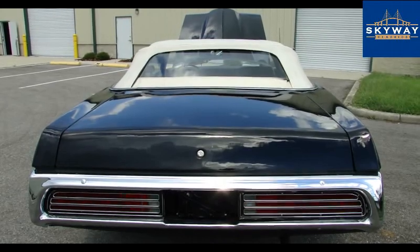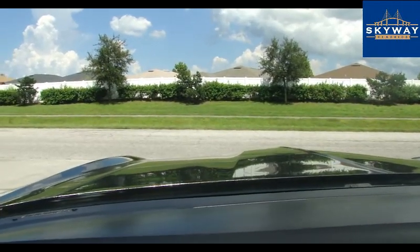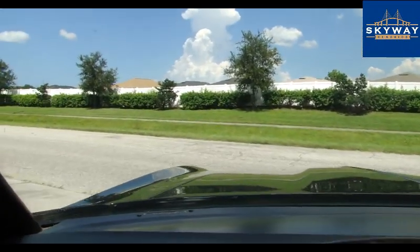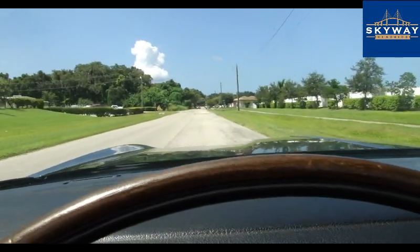Stay tuned, we're going to take it for a drive and get it up in the air for you. We are in the 72 Cougar, going to take this car down the road. I've got the AC blowing right now — the AC does work, it is blowing cold.